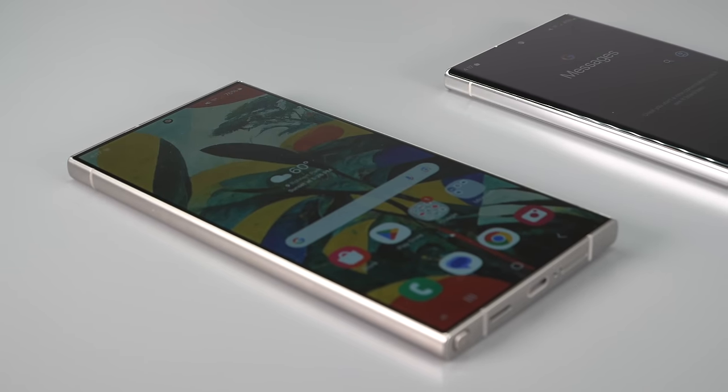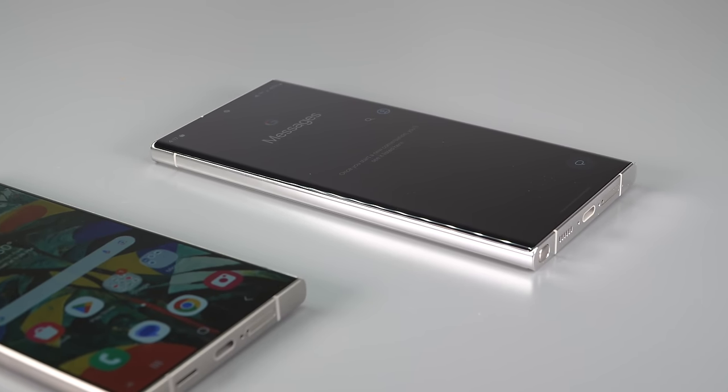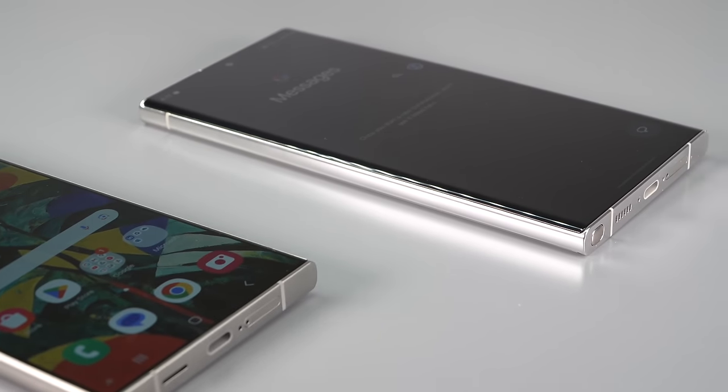One thing a lot of people wanted was a flatter screen design, and we finally have that. Last year's model was more subtly curved, but now we're really getting flat — so less reflections on the side, easier to hold in theory, and easier to put screen protectors on.